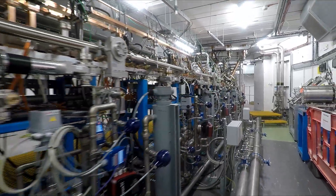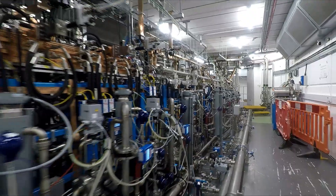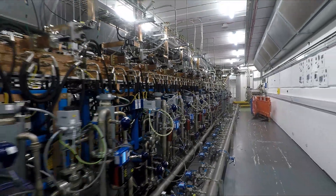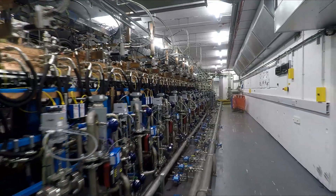AVO's linear accelerator is now fully constructed and operating at a maximum power of 230 MeV, the energy needed to treat deep-seated tumors. This makes the LIGHT system the only proton linear accelerator to have achieved this feat.